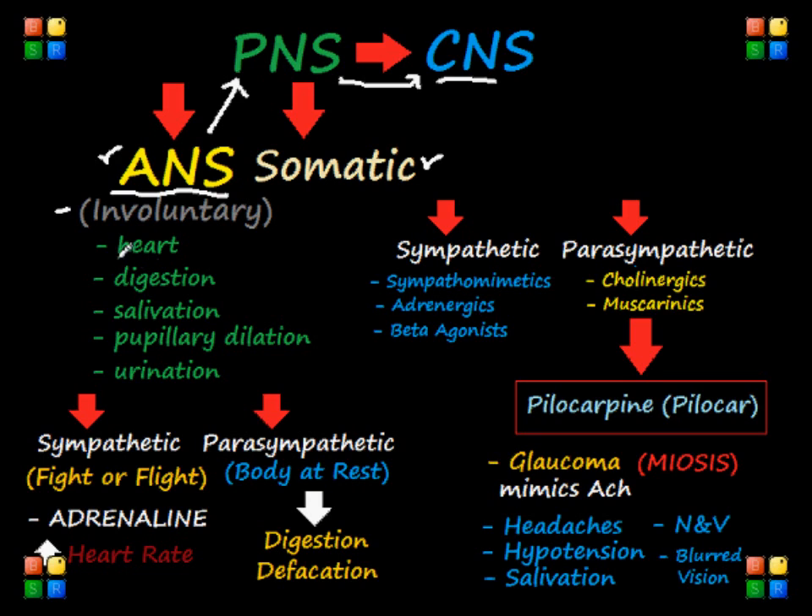The ANS functions below our level of consciousness — it does things without us knowing or being conscious about it. This includes our heart, digestion, breathing or respiration, salivation, pulmonary dilation, and urination. It's pretty much self-explanatory.